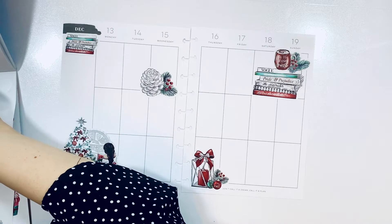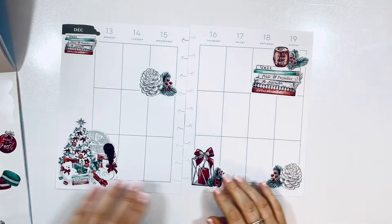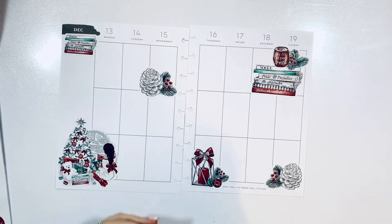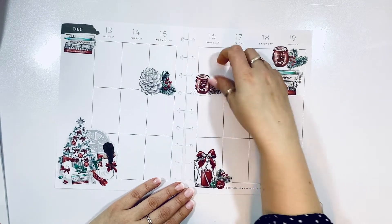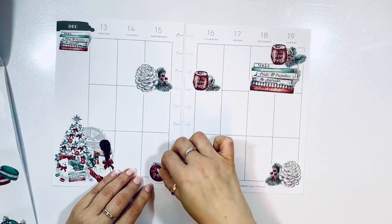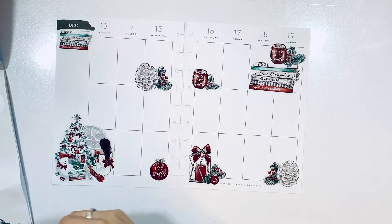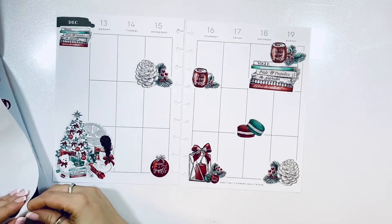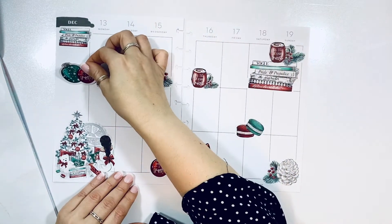It's a very bookish, cozy type of thing — I really like that. So I'm going to go ahead and continue making those. There we go — some ornaments, some macarons, just because. I'm going to add a few more ornaments right there; I think that might work.